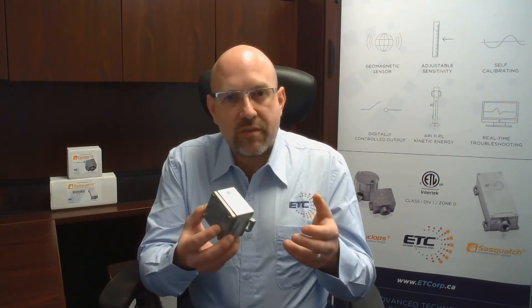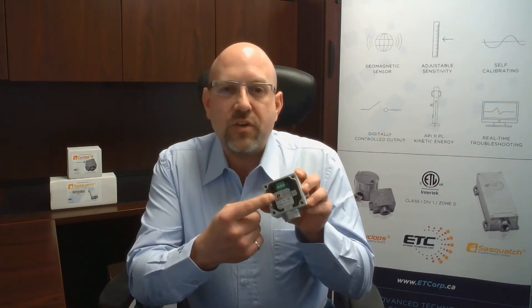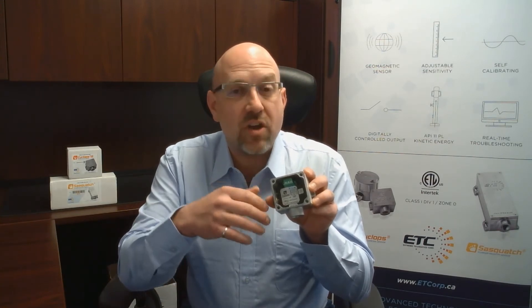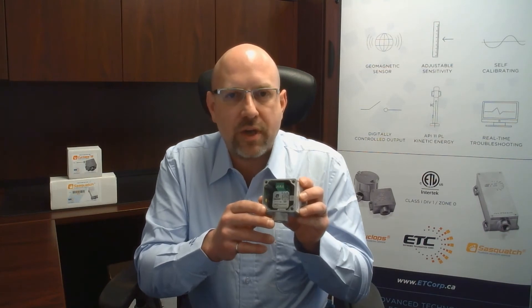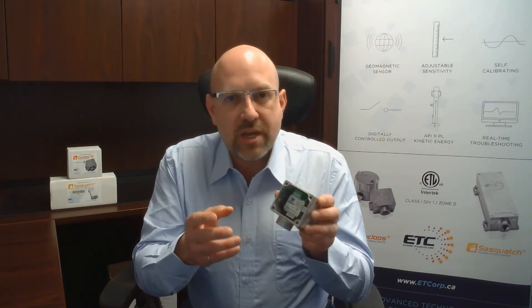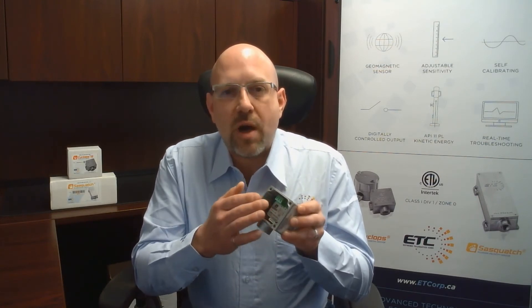Another great feature built around the same technology is the adjustable sensitivity. This allows you to set how much signal or warping is required, so you can filter out background noise. You can also make it more sensitive in cases where the plunger might not be coming fully to surface, or when you want to detect through casing — giving you a lot more flexibility.